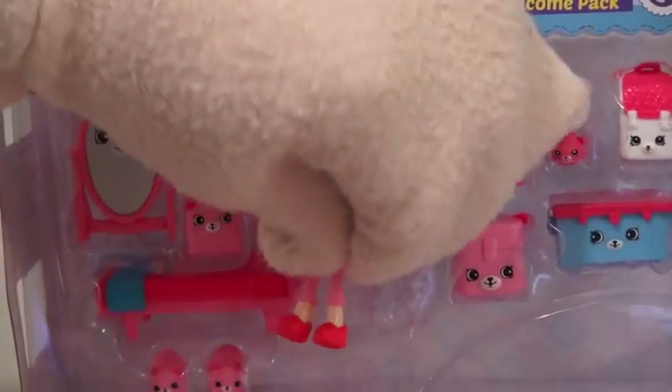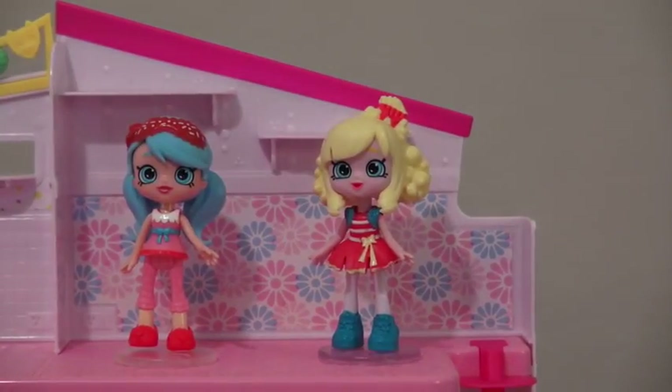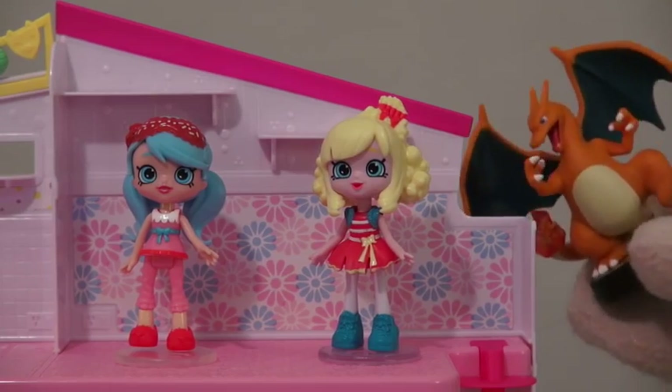In this playset, we get a new girl. Her name is Jessica, and I think she's friends with Puppet. Yeah, but aren't they friends with Charizard?